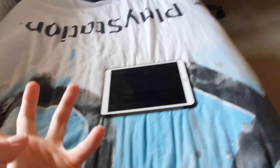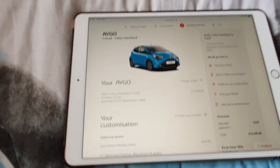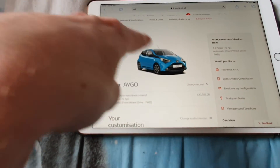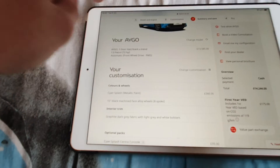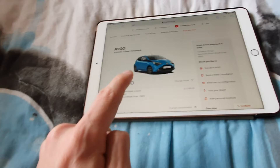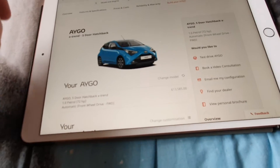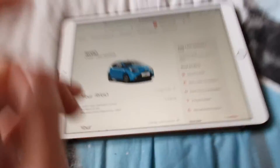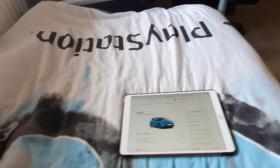Sorry if this video came across a bit ranty — it just really gets to me. Anyway, that is the spec of my first car, which I'm really happy about — not so happy about the price tag. I'm learning in an automatic, which is nice. I was also looking at a Golf, so guys, leave it in the comments down below: Toyota iGo or Golf?